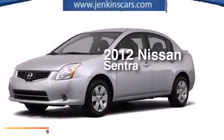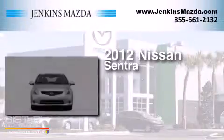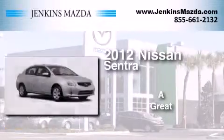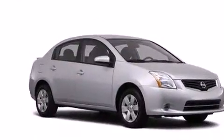This is a 2012 Nissan Sentra. All of the following features are included.